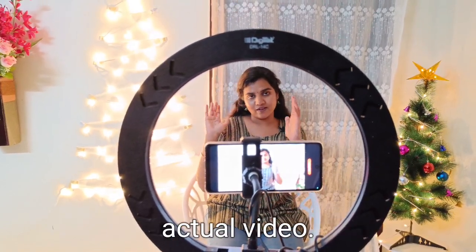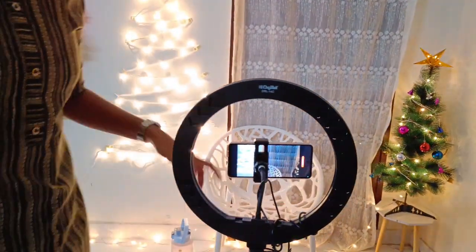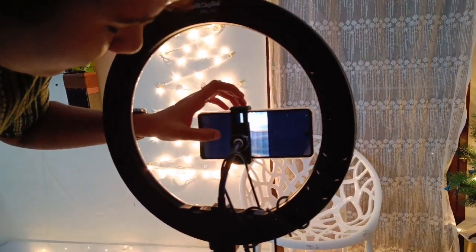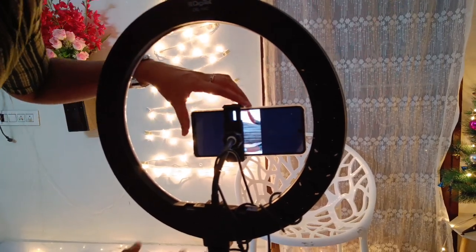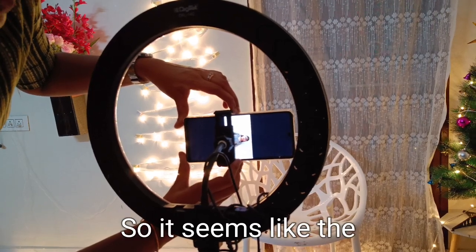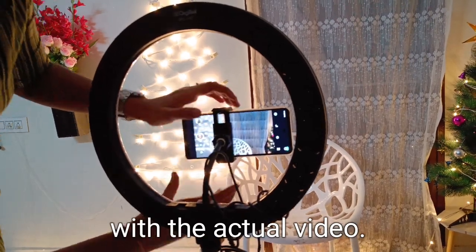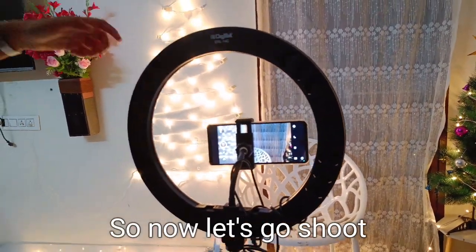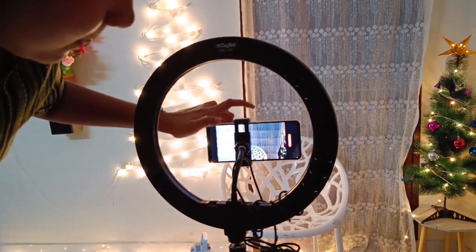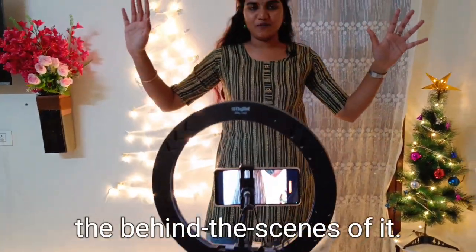It seems like the angle is actually good, so now I'll proceed with the actual video. You will not get to watch the actual video right now — you'll just see the behind the scenes of it, that's it.